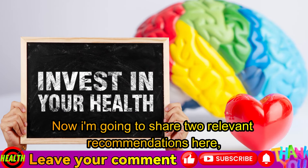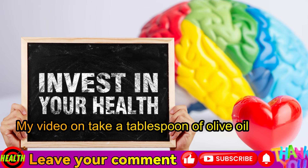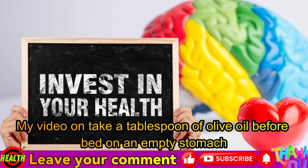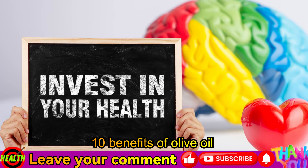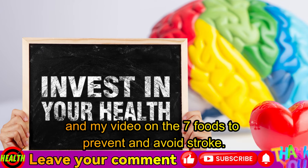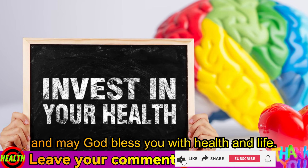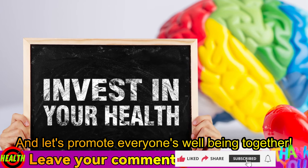Now I'm going to share two relevant recommendations: my video on taking a tablespoon of olive oil before bed on an empty stomach — 10 benefits of olive oil — and my video on the seven foods to prevent and avoid stroke. Thank you very much for following me to the end. May God bless you with health and life. Let's promote everyone's well-being together.